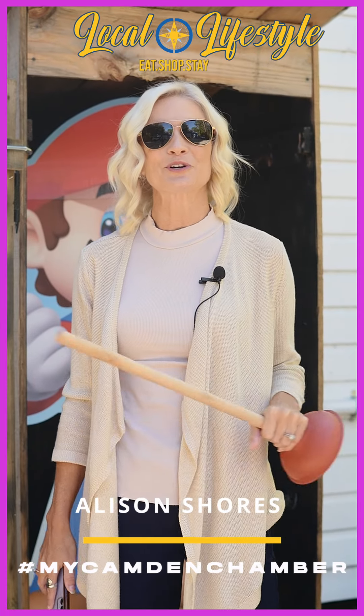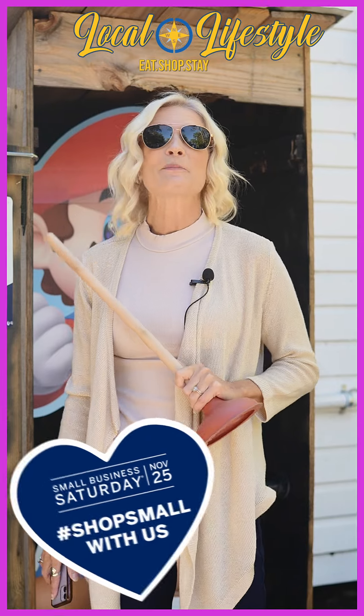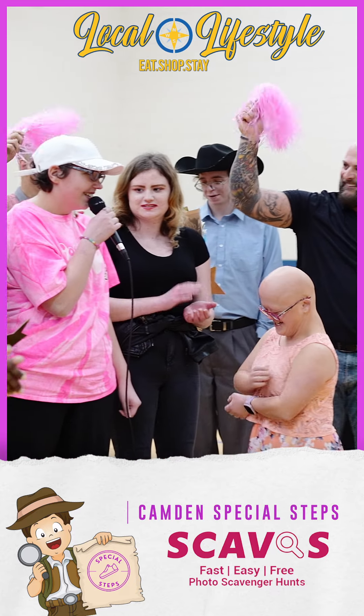What's up Camden County! I'm Allison Shores with the Camden County Chamber of Commerce, and I don't know if you guys know, but Small Business Saturday is upon us, and Camden Special Steps has come up with a great way for us to celebrate all month long.